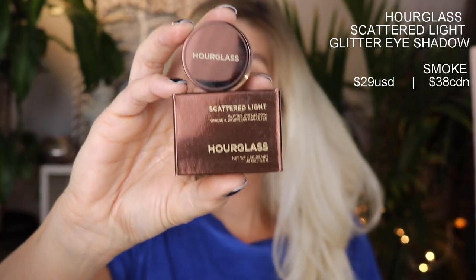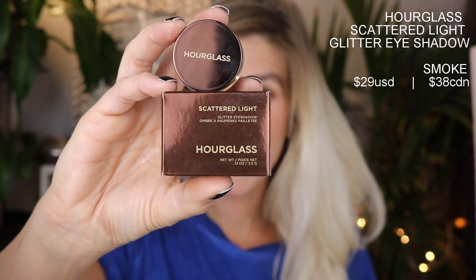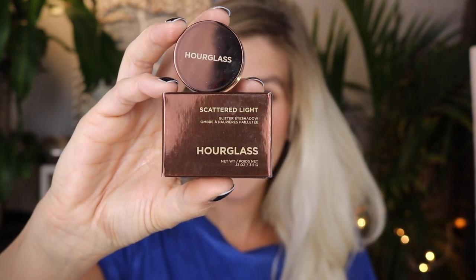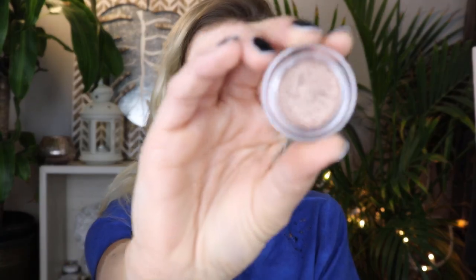Hey everybody, thank you so much for watching. Today we're going to talk really quickly about the new Scattered Light glitter eyeshadow from Hourglass. It retails for $29 US and comes in five shades. There is 0.12 ounces or 3.5 grams of product. I picked up the shade Smoke, which is a really nice taupey color.